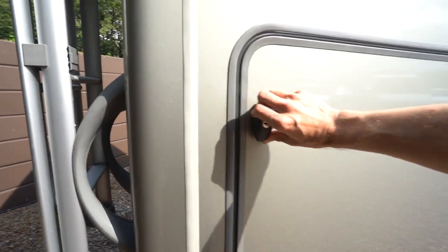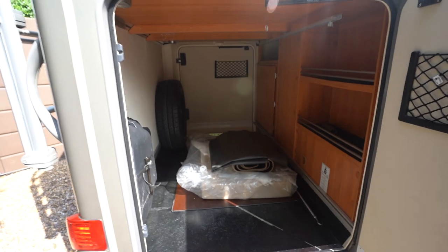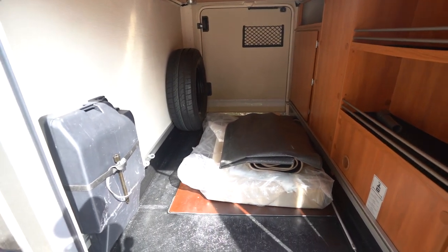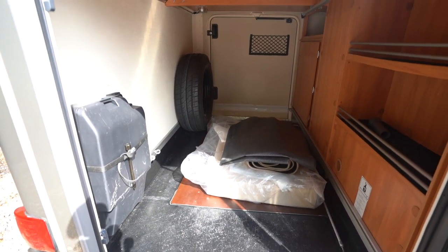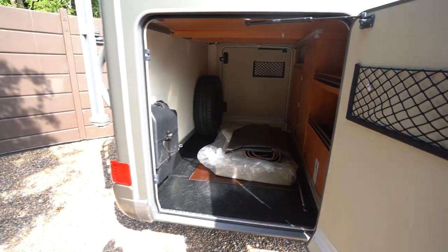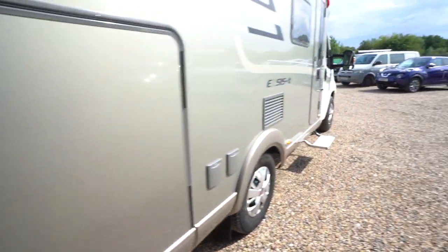We'll have a look in the garage before we go inside. It's a nice big spacious garage — we've got the spare wheel in there and your gas cupboard is just inside the garage there. You've got doors on both sides so it doesn't really matter where you've parked, you can still access the garage. Nice big access doors, so let's go and have a look inside.